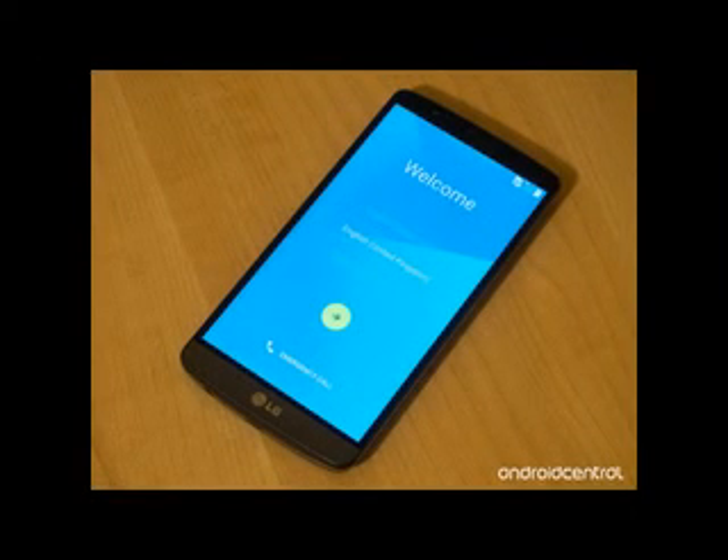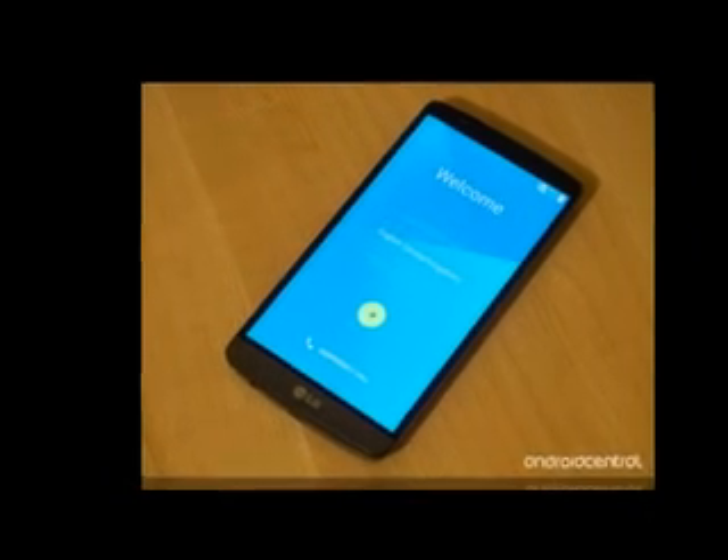Now that it's made its way to Europe, hopefully the Lollipop update for the G3 will soon travel to the USA. And then LG could focus on the G2, last year's flagship.